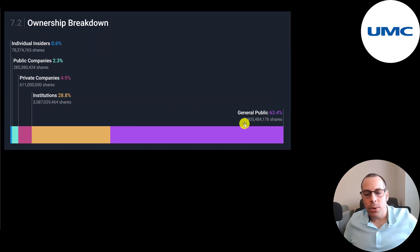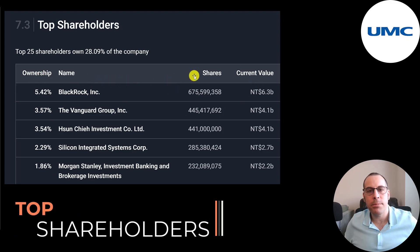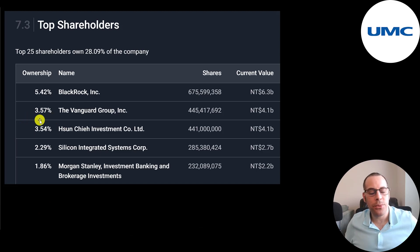The general public owns 63% of the stock, institutions 29%, private companies 5%, and public companies 2.3%. Insiders only 0.6%. BlackRock is the biggest shareholder at 5.4% with 675 million shares. Then Vanguard, a Taiwanese investment fund at 3.5%, then Silicon Integrated Systems at 2.3%, and Morgan Stanley at 1.9%.